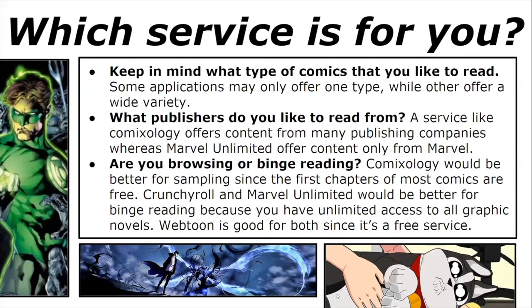So which service is for you? Keep in mind what type of comics you like to read — some applications may only offer one type while others offer a wide variety. Consider what publishers you like to read from: a service like Comixology offers content from many publishing companies, whereas Marvel Unlimited offers content only from Marvel. Are you browsing or binge reading? Comixology is better for sampling since the first chapters of most comics are free, while Crunchyroll and Marvel Unlimited are better for binge reading with unlimited access. Webtoon is good for both, since it is a free service.